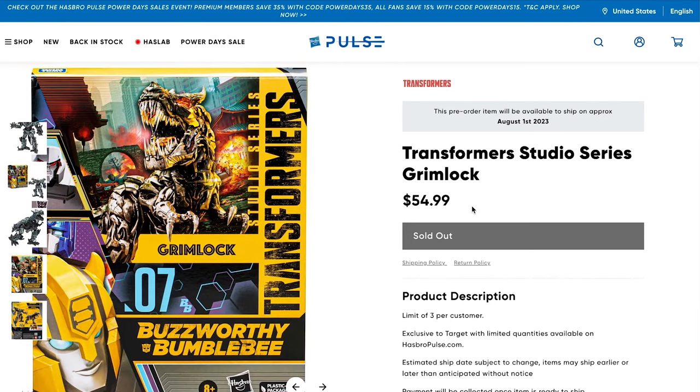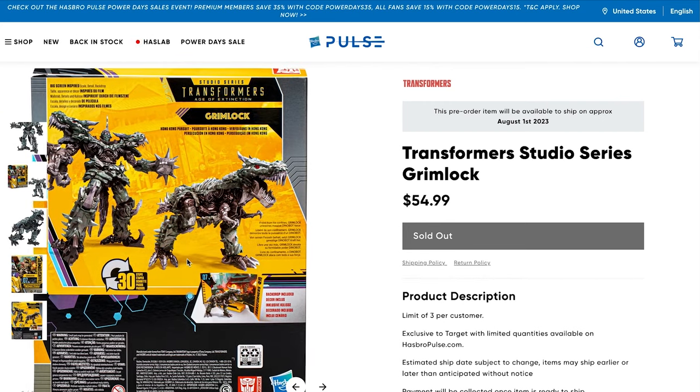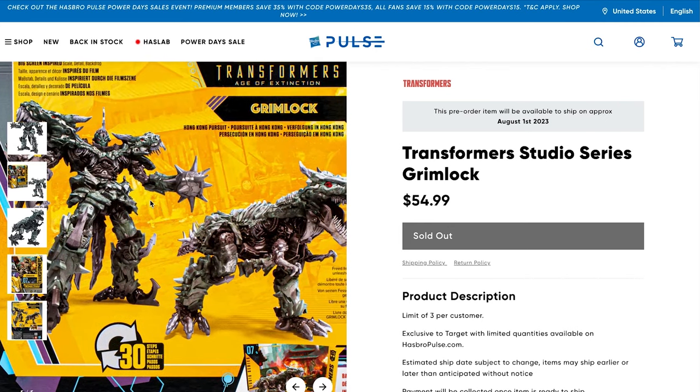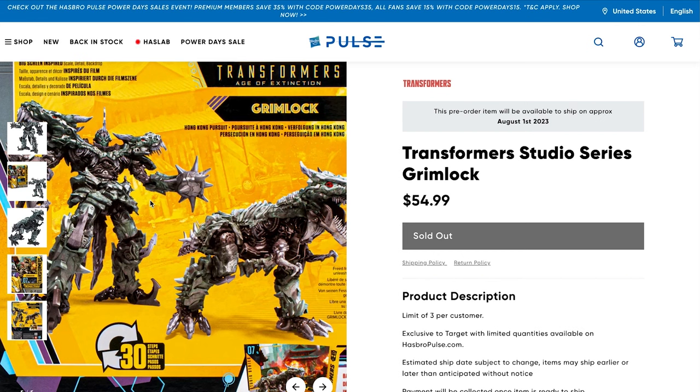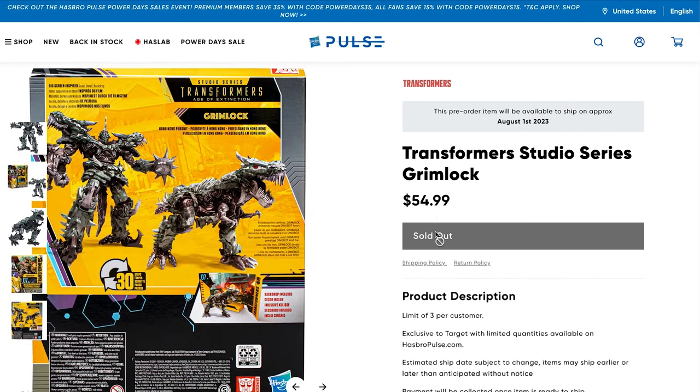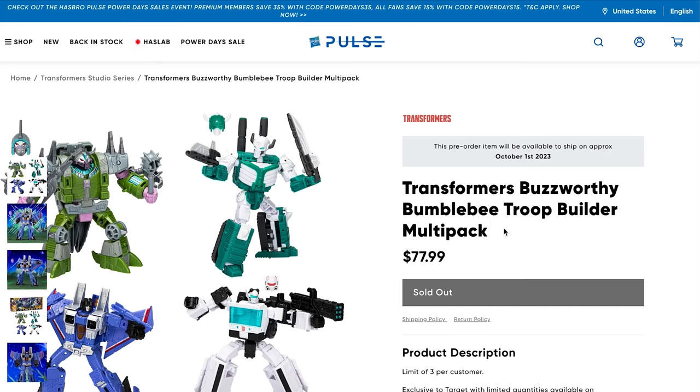He's already sold out on HasbroPulse.com, but as soon as he hits retailers, you do not want to miss out. He looks absolutely awesome, and I have to say that even as someone who isn't a big fan of the Bayverse movies. He was $54.99 — definitely check your Targets and Walmarts whenever he hits stores.